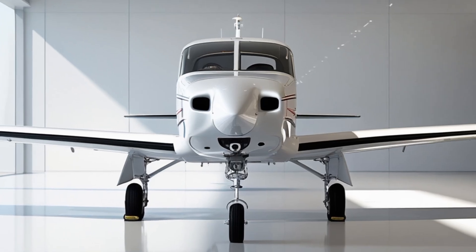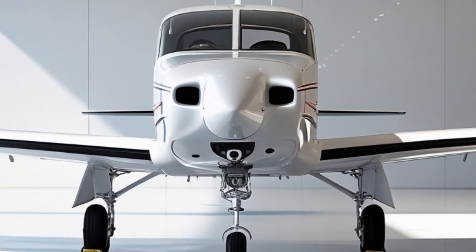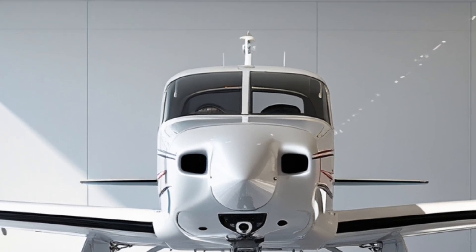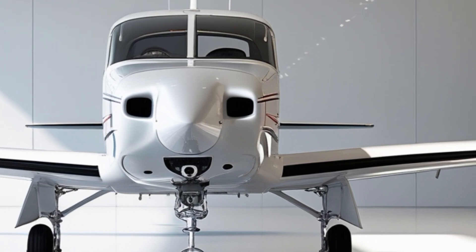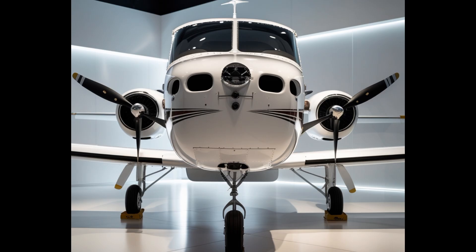One important improvement in this year's model is its environmental consideration. Textron has now made the Skyhawk capable of using unleaded aviation fuel — specifically UL-94 — in addition to 100LL when available. This reduces lead emissions and makes operations more sustainable, addressing one of the long-standing environmental concerns in general aviation.